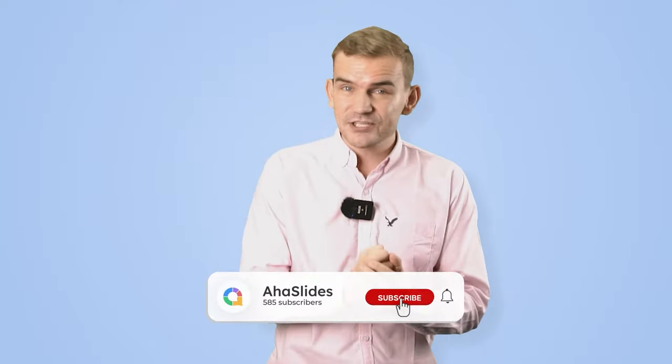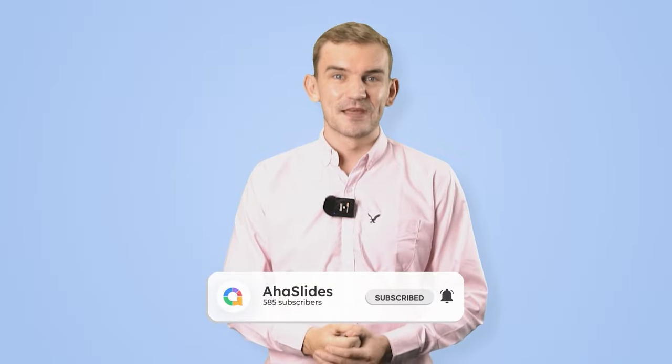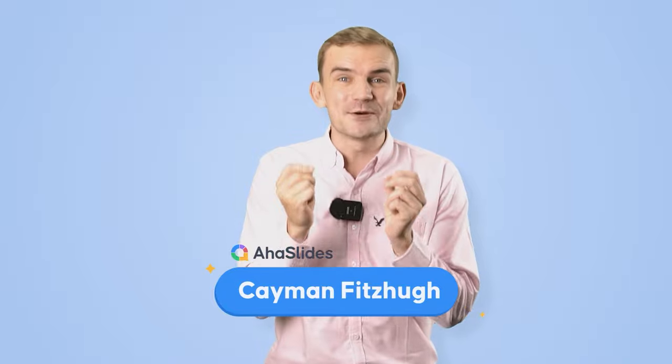So that's pretty much it — those are my tips on how to create a 10-minute presentation structure. If you find this helpful, don't forget to smash that subscribe button and ring the bell for more tips in the future. I've been Cayman with Aha Slides, helping you win your crowd easier. Thanks a lot, see you next time.